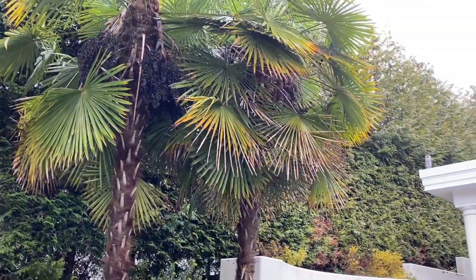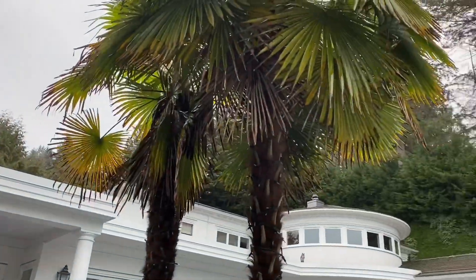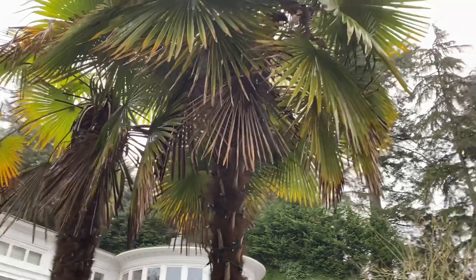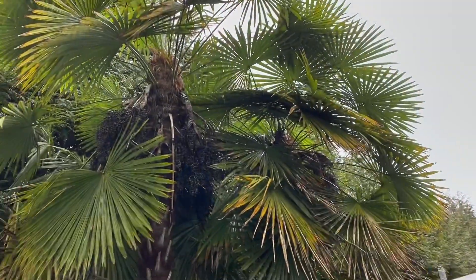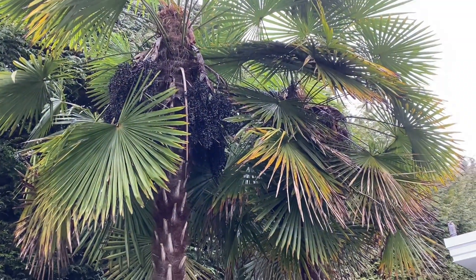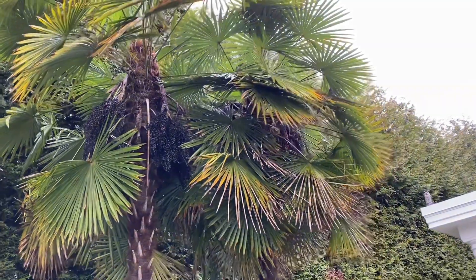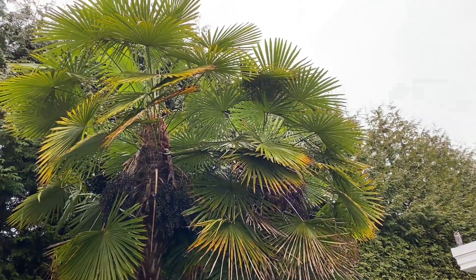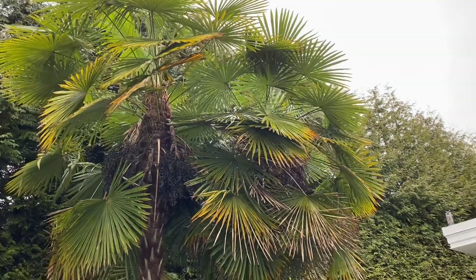These lower fronds are older, so it's normal for them to brown and eventually fold down and fall off. I don't care so much about the lower fronds — it's the upper fronds I look at, and they look perfectly fine. These are super-hardy palms. They grow in a similar climate in China where they see cool, wet winters and snow. If you have a choice between planting these versus Chamaerops, I would suggest these if you're expecting cooler winters.